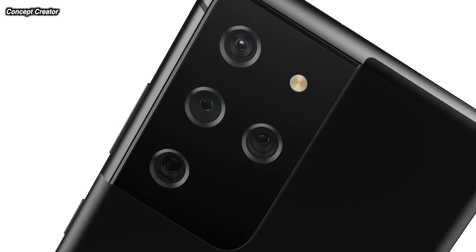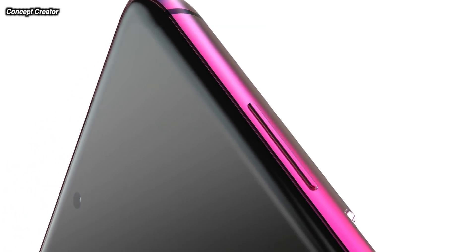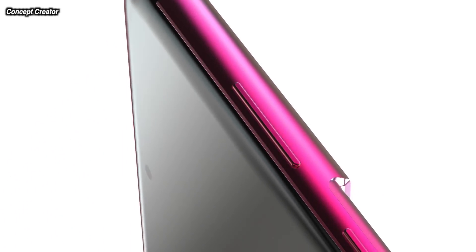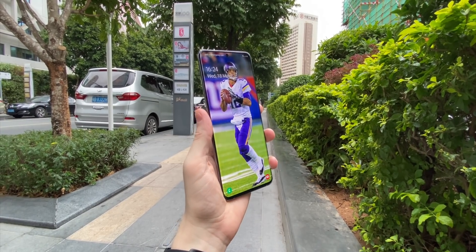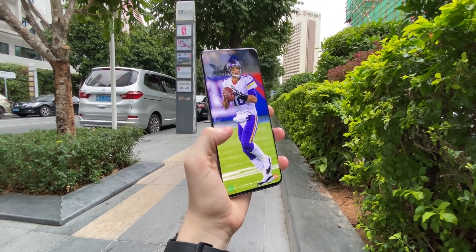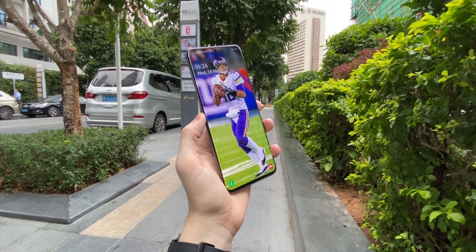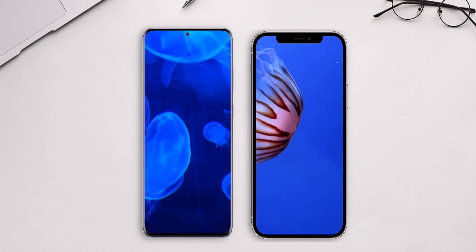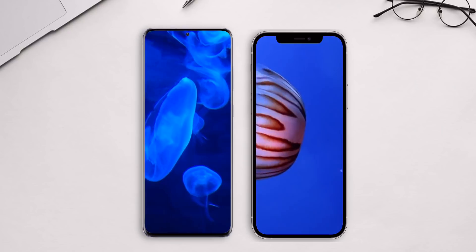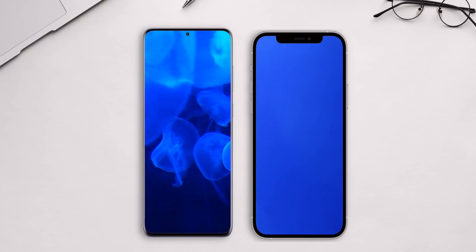The difference between the S21 and the S21 Plus is really in the screen size, although a lot of the other specs are the same. The Galaxy S21 has a 6.2 inch display. To put that into context, the iPhone 12 and iPhone 12 Pro share an identical design at 6.1 inches with very small bezels, and the S21 comes in a little bit bigger at 6.2 inches.